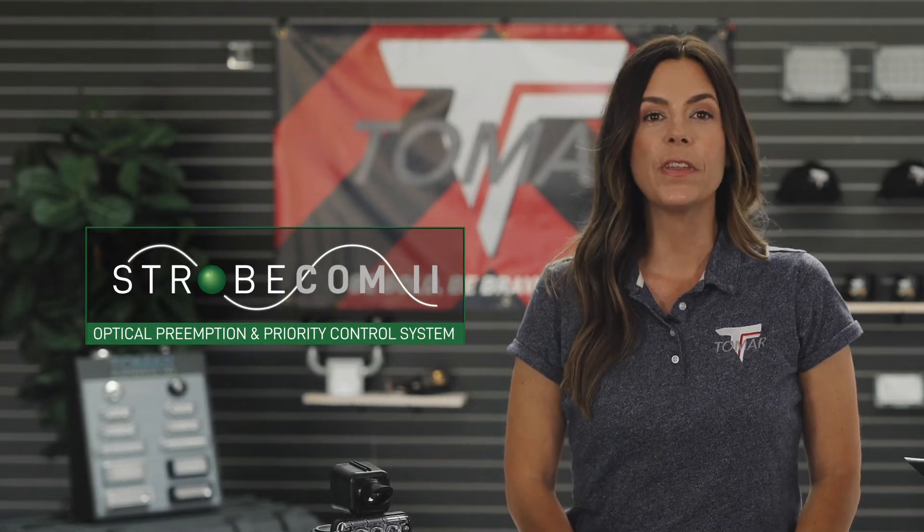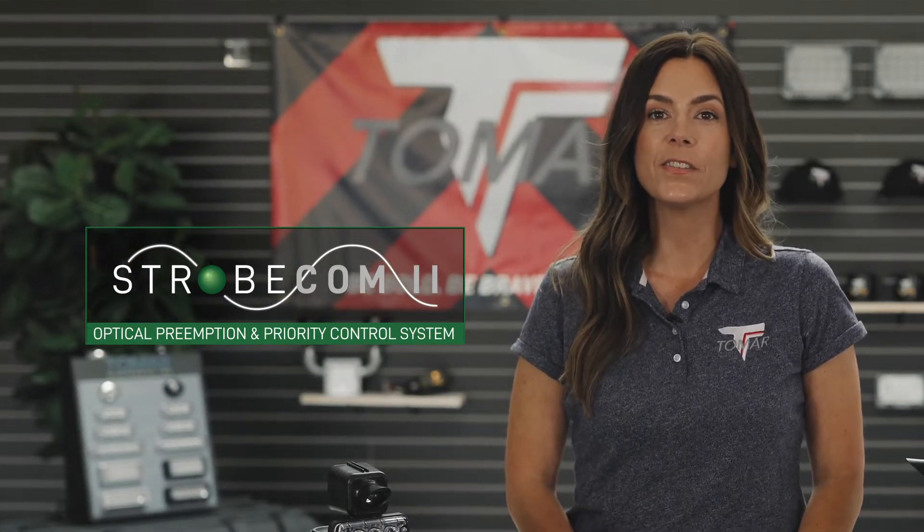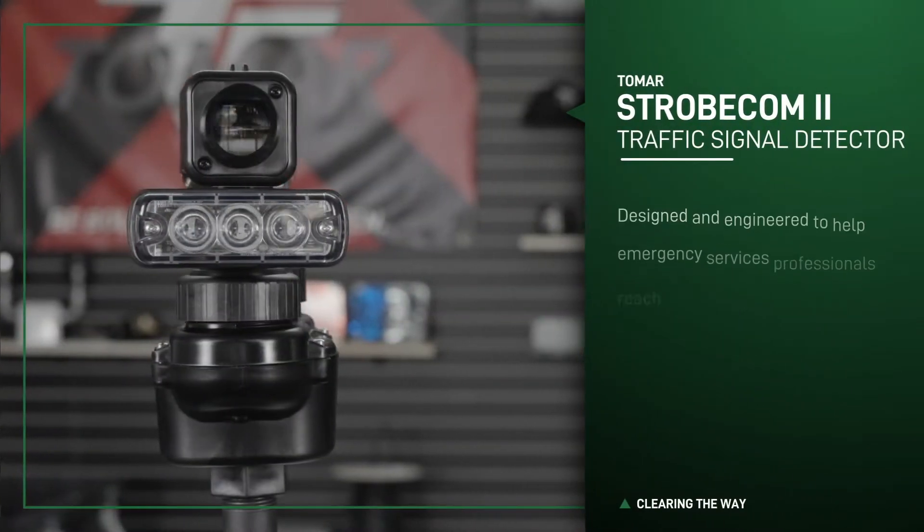Tomar's Strobecom 2 system with integrated confirmation is a smart 21st century approach to optical traffic preemption with technology never before seen.